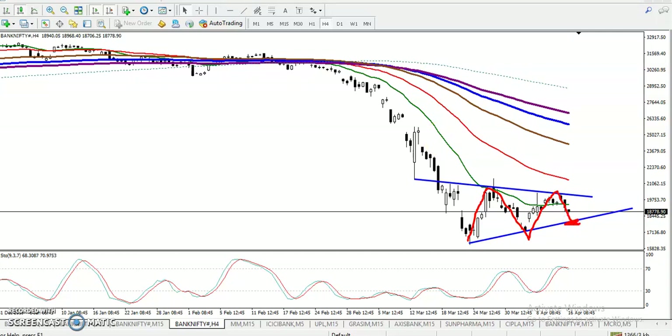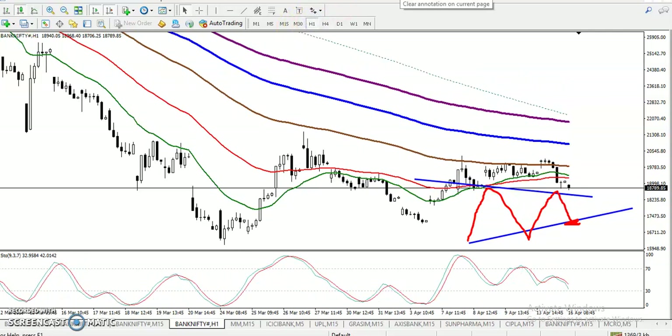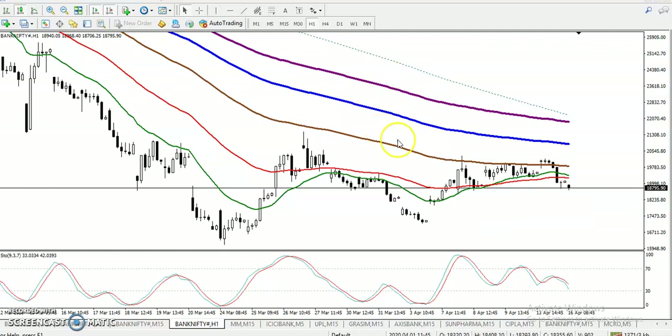If you want to see on a smaller time frame, on the H1 chart we have seen they are running in a downtrend and respecting the 100 moving average. Finally they broke this level, so we are expecting it will continue toward the previous lower point. Let's see on a smaller time frame.